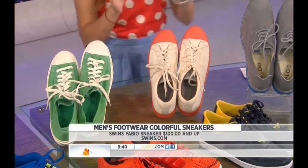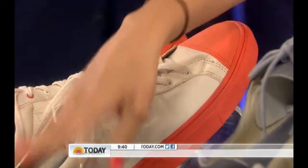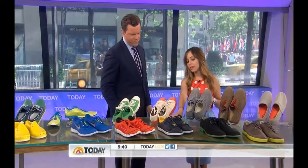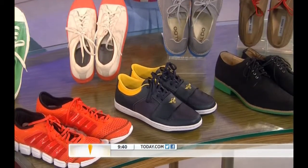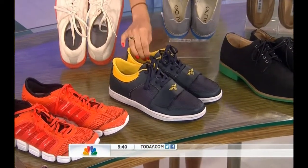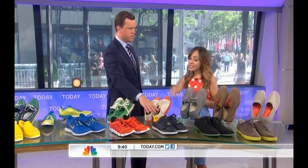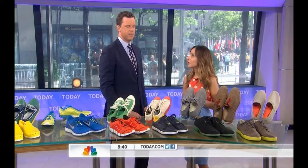These are from Swims — what's cool about these sneakers is that they're waterproof. They're nylon rubber on the bottom, so they can get wet and just dry out. And these are the celebrity favorite — from Creative Recreation. Kanye West wears these, Dwayne Wade, lots of athletes love them. They're fun and they're for the conservative guy that just wants a tiny pop of color. And they're not expensive — just $49.99.